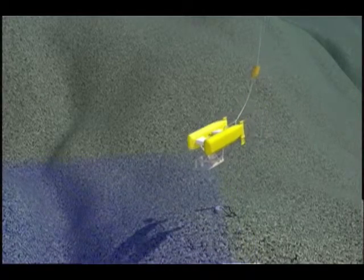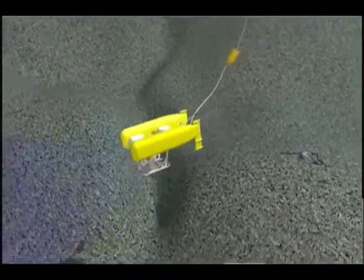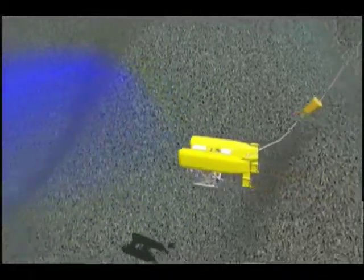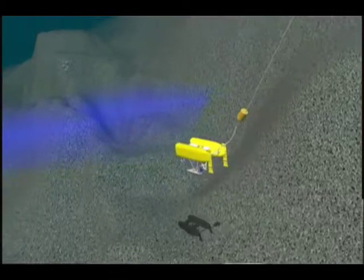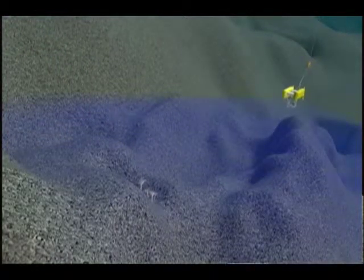Through that fiber we can pass essentially limitless amounts of information, at least with regard to our particular needs and applications. We can transmit multiple video signals, lots of sensor data up from Nereus, and then we send commands down to Nereus — turn left, turn right, go up, go down. Move your arm, pick up this object, that type of thing.